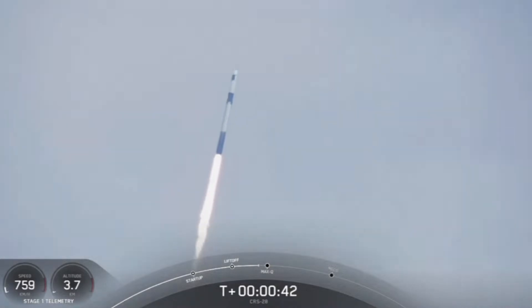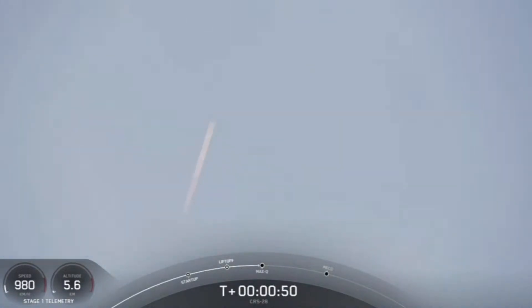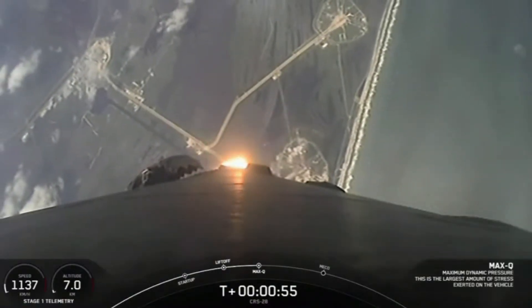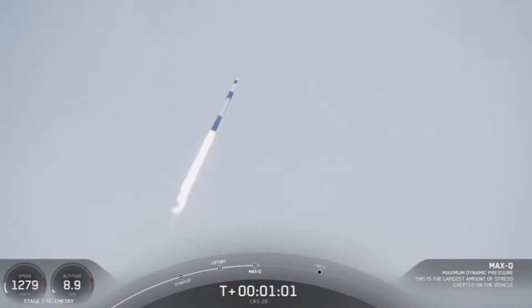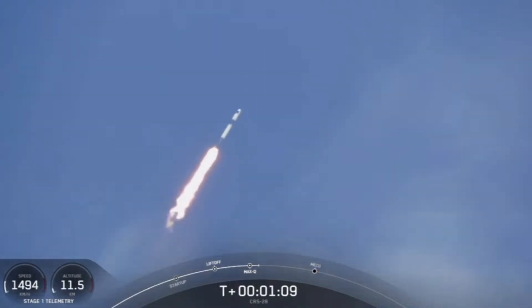At T-plus 40 seconds, Falcon 9 has successfully lifted off from historic Launch Complex 39A in Florida. We're now coming up on max Q in about 20 seconds — the point of maximum aerodynamic pressure that the vehicle will go through during its flight. Falcon 9 is hypersonic. And there's that callout that Falcon 9 is supersonic, traveling faster than the speed of sound. Max Q.